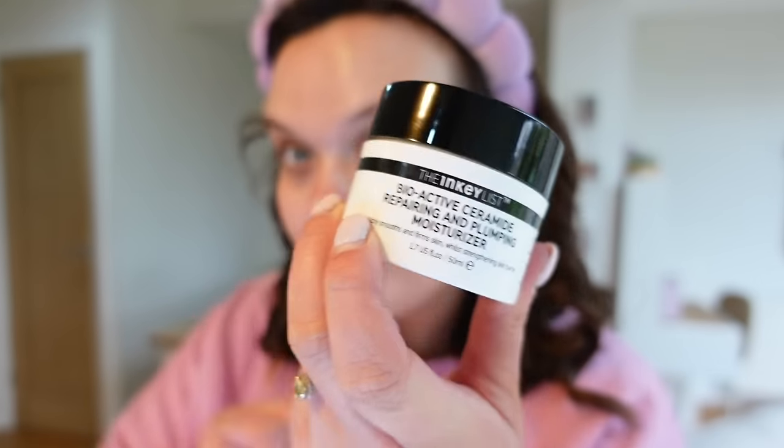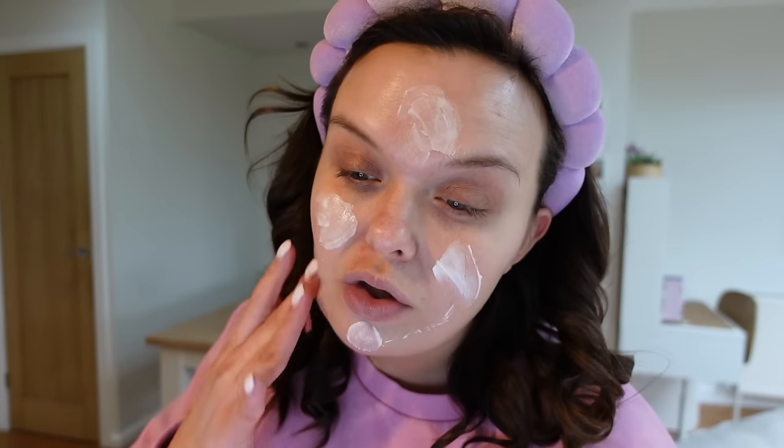I'm going in with the Inkey List Bioactive Ceramide Repairing and Plumping Moisturiser. I mentioned this in my favourites recently and I repurchased it again because I really noticed a difference to my skin after I'd stopped using it. Especially while the weather's not so great and I'm super dry. I've also found that since I've really upped how much I exercise, I think maybe I'm not hydrating myself enough afterwards and it's having a bit of an impact on my skin. The second I put it on, it feels so good. I love the feeling of putting moisturiser on — my skin just slips it all up.